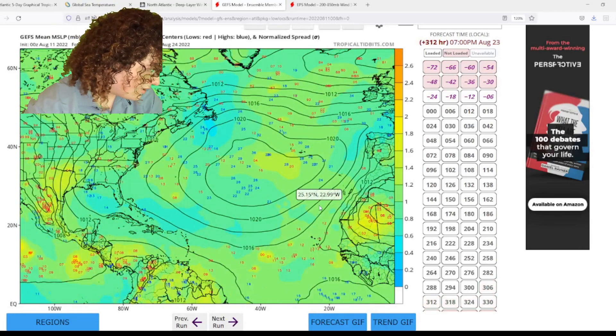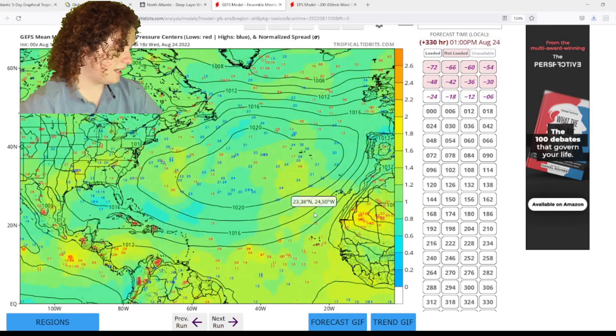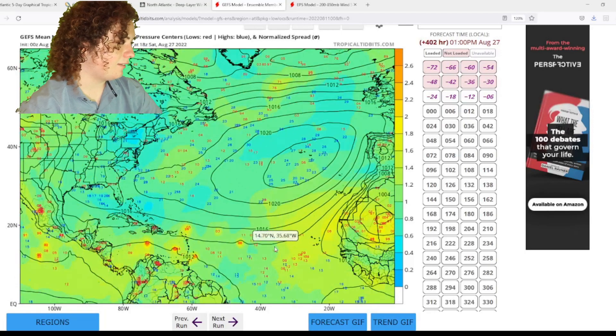With one of them going down to 964, 963, 962 millibars — potentially a major hurricane — just either brushing past or making landfall in the Yucatan.